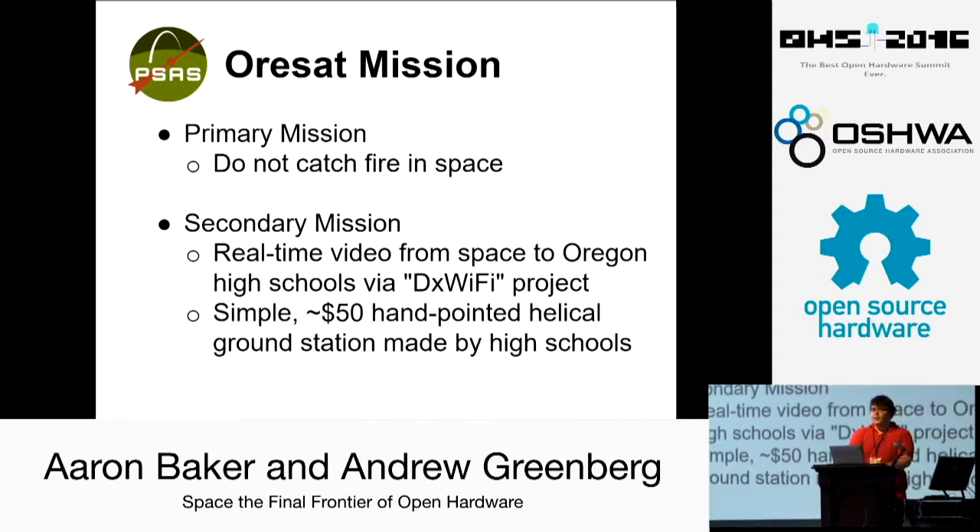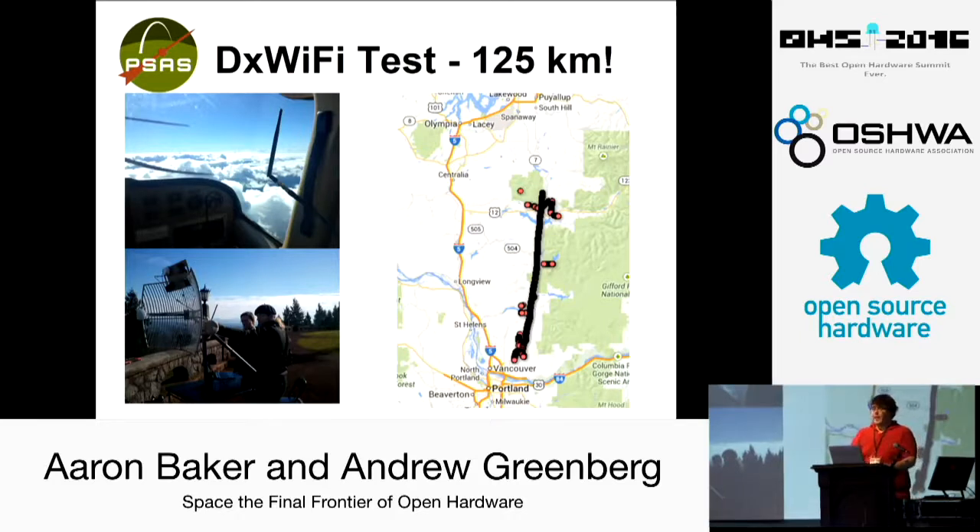The primary mission is to not explode and to beep at us — sort of a Sputnik-type thing. As a secondary mission, our goal is to get real-time video downstreaming from space over our WiFi communication system to a simple hand-pointed helical ground station that high school students will be able to build — partially 3D printed with a wire coil wrapped around it. We've tested this system at 125 kilometers and have good reason to think it'll work past that. We can push it up to 500 or 600 kilometers with a weather balloon launch we're planning with PCC. Eventually that should be enough to reach ISS orbit altitude, which is 400 kilometers.